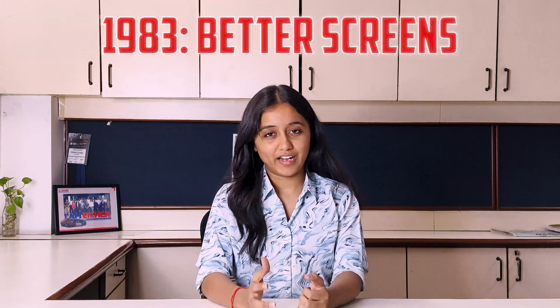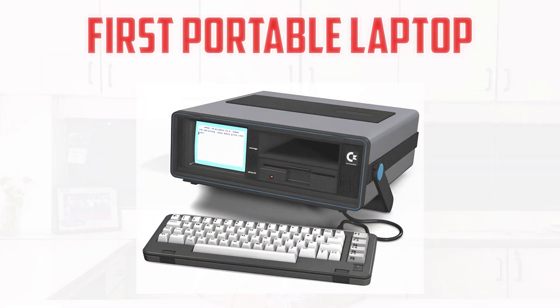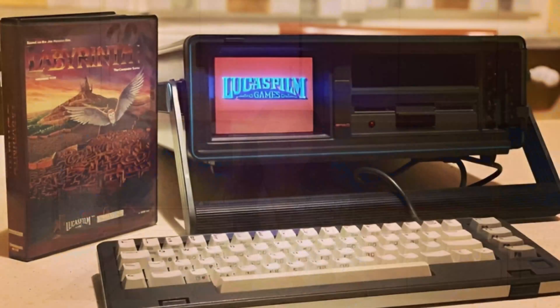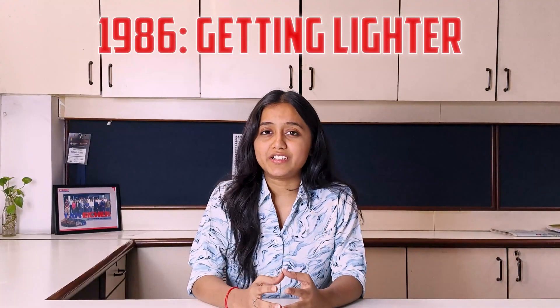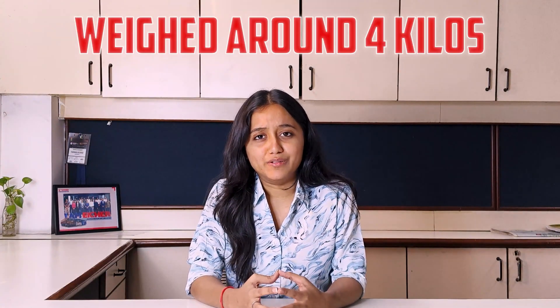The 1980s became a time of rapid change for laptops, with every company racing to add new features. Radio Shack brought us the TRS-80 Model 100 with an LCD display. Commodore made waves with the first portable laptop with a colored screen — it still weighed around 9 kg, but the colors were worth it. IBM joined the race, offering their PC Convertible, which weighed around 4 kg.